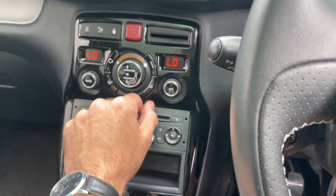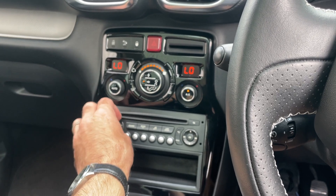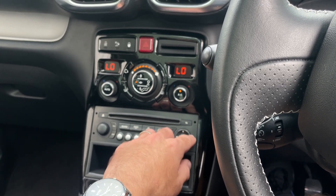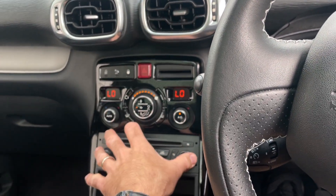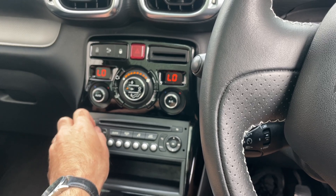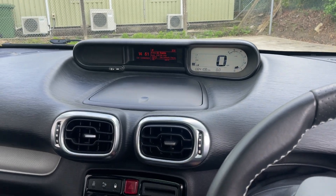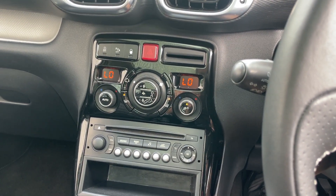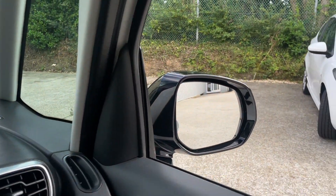Turning the AC on — pretty sure that's working — and yes, that's confirmed working. The radio is working too, with one-touch window operation also confirmed.